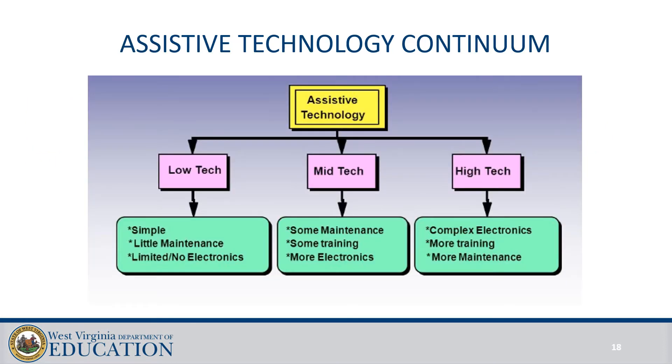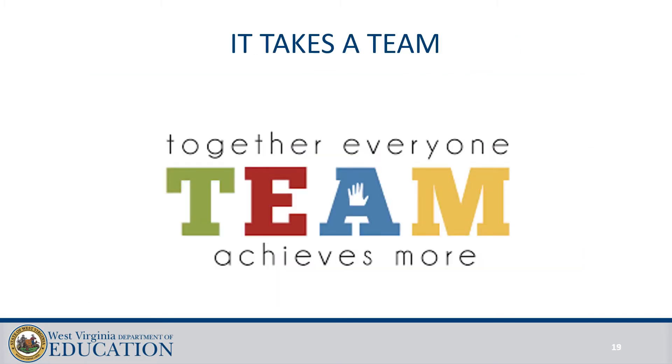Now let's talk about the technology — this is the fun part. Assistive technology can range from no-tech to low-tech to high-tech devices; it doesn't have to be mechanical to be assistive technology. As the case manager, please be sure to work with your team of service providers to get everyone on board for using the assistive technology. Planning ahead of time on how to incorporate it throughout the day will make it become a routine that everyone can assist in completing.